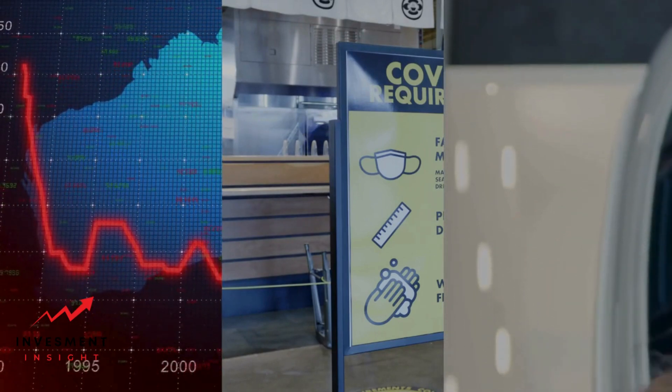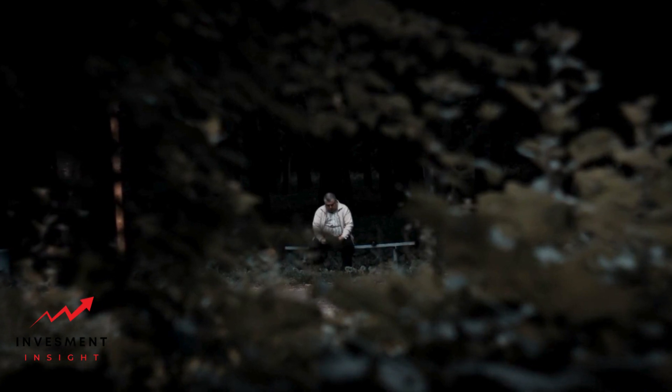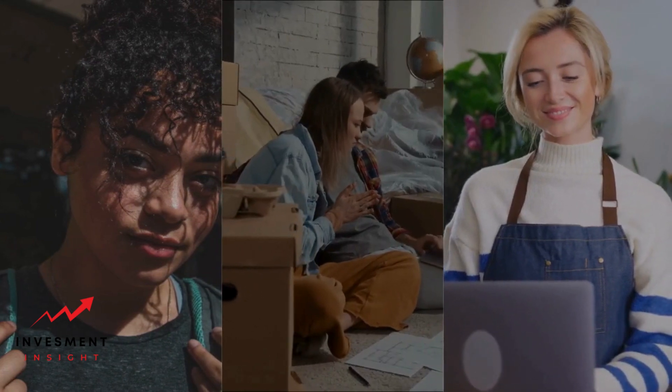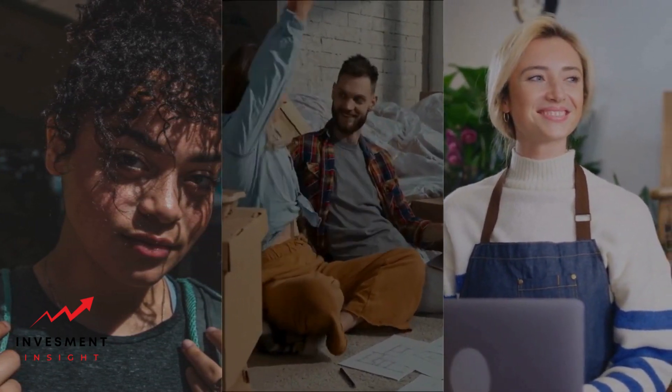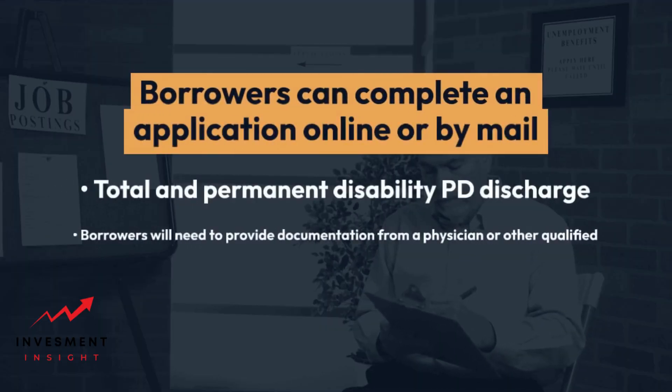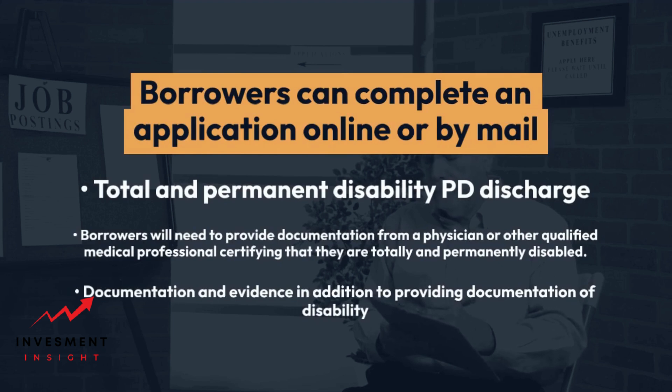When seeking to discharge student loans, the first step is to determine eligibility for the various discharge programs available. Each program has its own requirements and application process, so it is important to carefully review the eligibility criteria and gather all necessary documentation before submitting an application. One of the most common discharge programs is the total and permanent disability discharge. To apply, borrowers can complete an application online or by mail, and will need to provide documentation from a physician certifying that they are totally and permanently disabled.